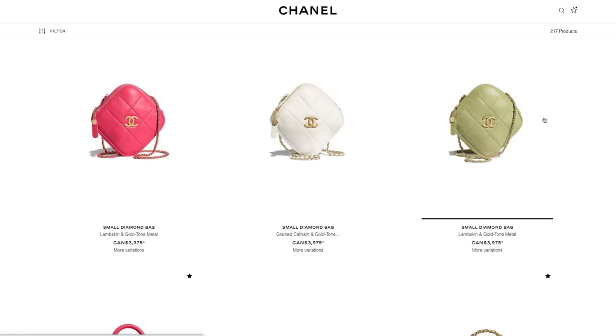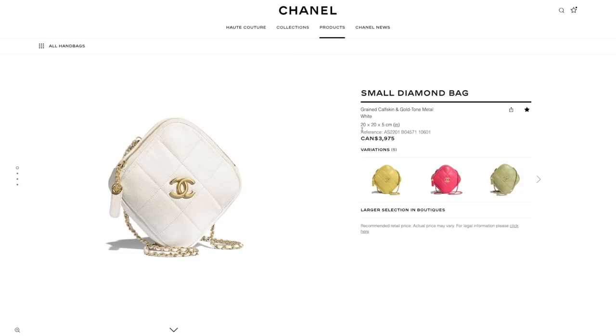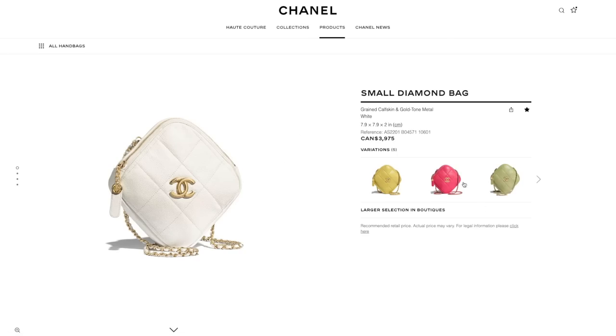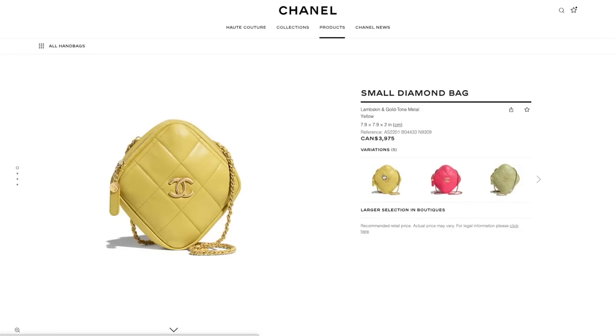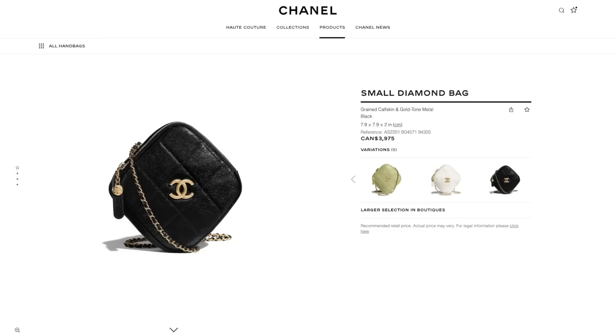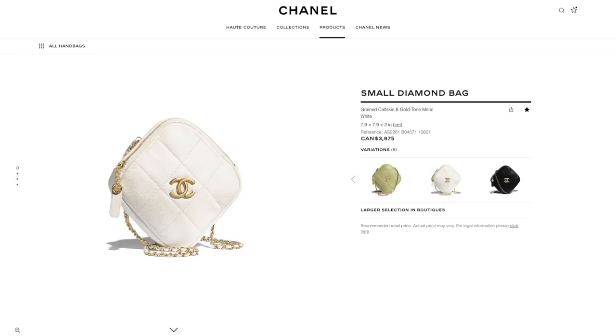Moving right along to the new diamond flaps — interesting, aren't they? Very novelty. It's actually much bigger than I thought: 20 by 20 centimeters, so almost 8 by 8 inches — really not bad dimension-wise. I love the camellia detail zip and the shape is interesting. I'm not in the market for something like that but I just really like it — it looks cute. This one is in lambskin in a yellow color. It's a little steep for a novelty item, but once in a while you have to treat yourself.